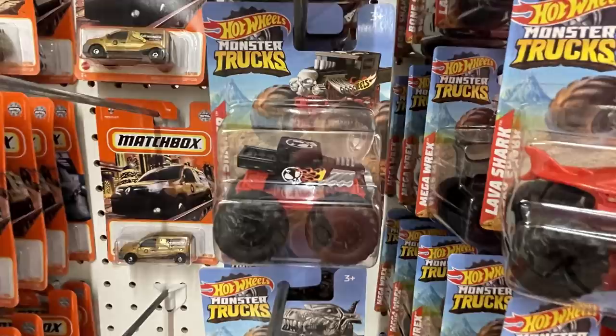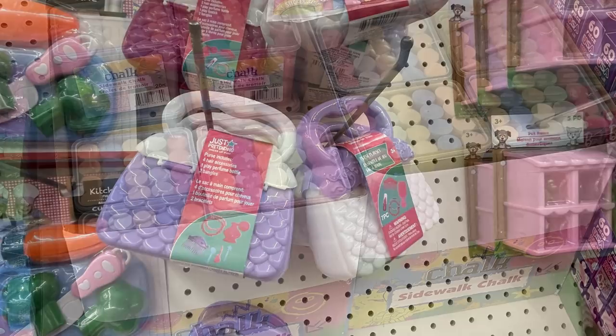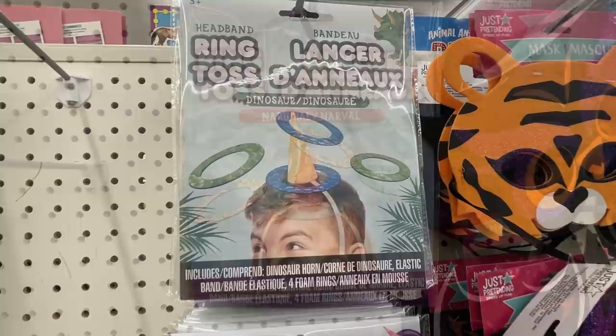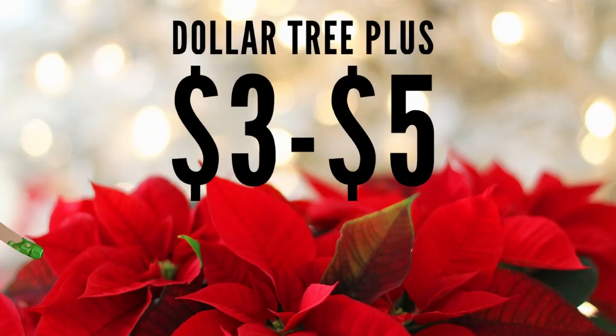Hot Wheels Monster Trucks were out in a bunch of different colors. They brought back miniature purses filled with accessories. They had sidewalk chalk restocked and some new and restocked games — ring toss that used to be unicorns now looks like dinosaurs. They also had Family Feud and Deal or No Deal card games.